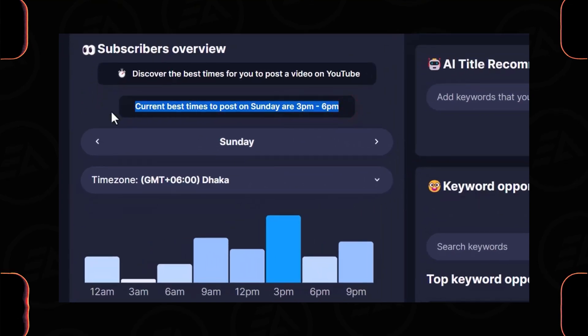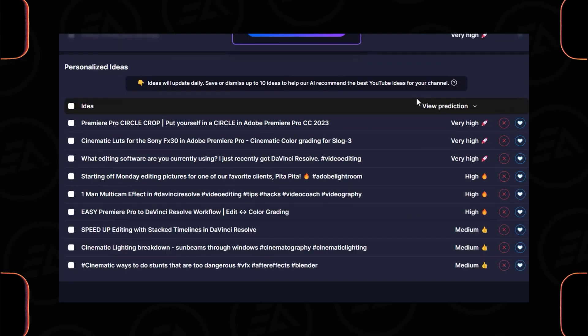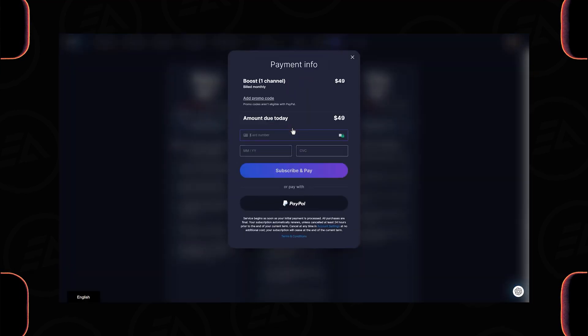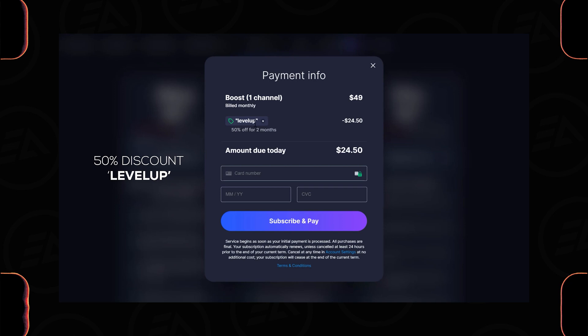Inside the vidIQ dashboard, you can easily find the best days and times to post your videos on YouTube, and every day you'll get 10 video ideas about your niche. You can save ideas to make videos later. To use this feature you need to upgrade your subscription plan. To get 50% off for 2 months, check the description link and use coupon code LEVELUP.